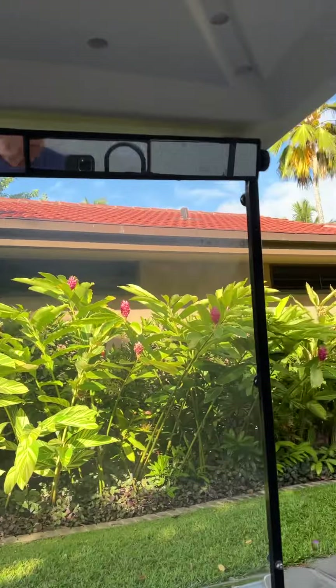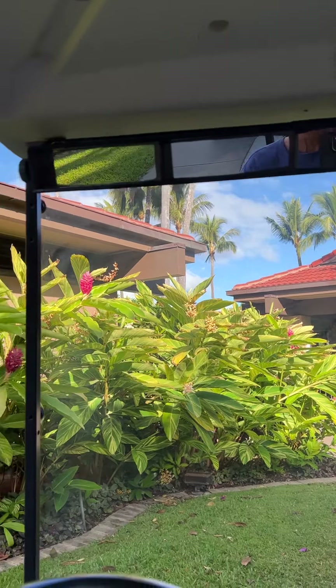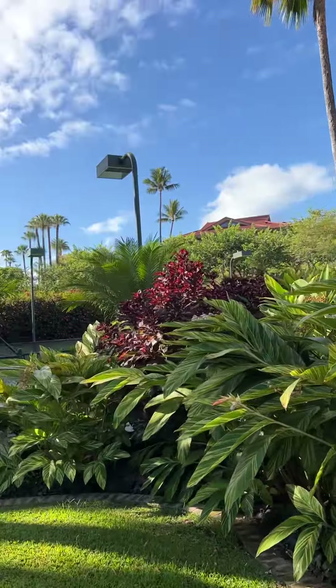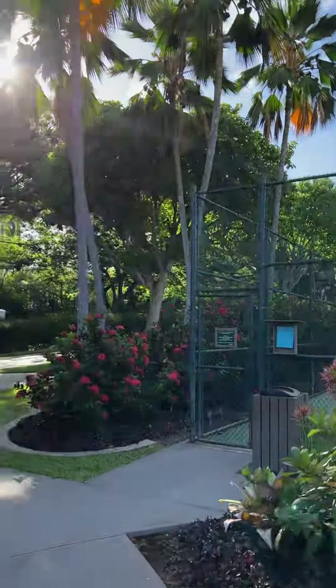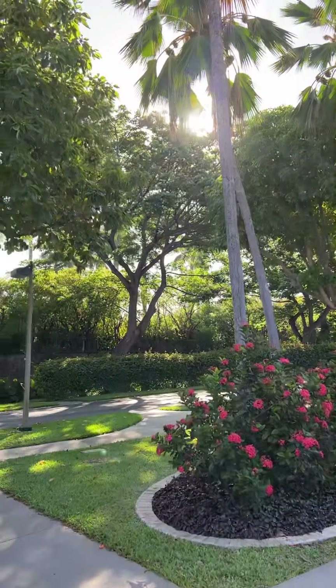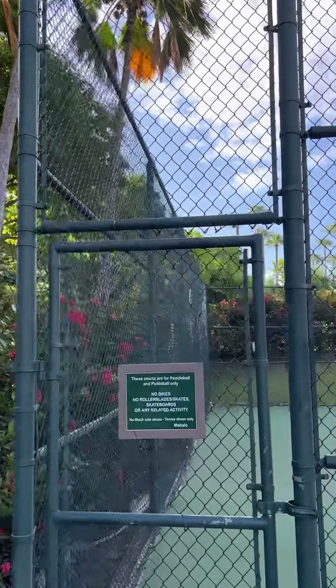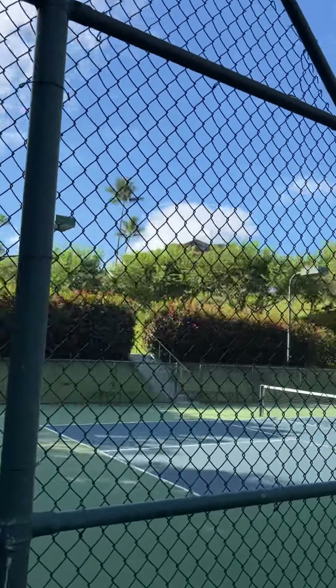This is the family pool pavilion here — looks like they're doing some work. The landscaping is second to none. This is the lower pickleball court. You can sign up two days in advance, and this one is fenced, so it's the preferred one.